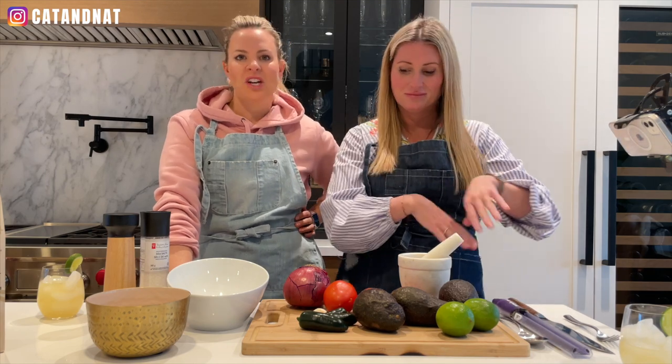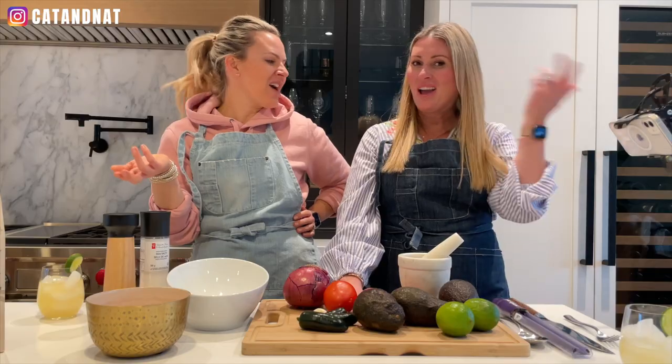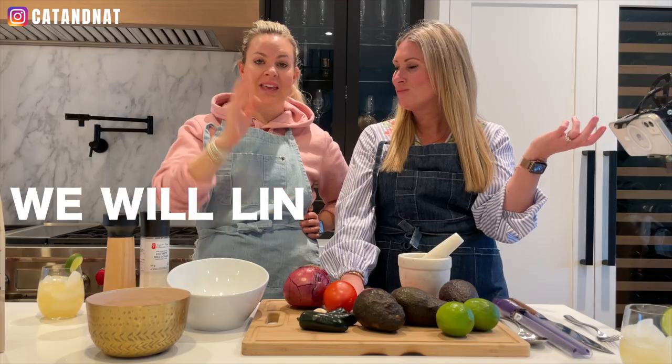This is about a $25 recipe because avocados are expensive — though these were not. I got a whole bag at Costco for like six bucks. You could also go to Amazon and get a whole bag of avocados. We will link everything down below for you guys; your shopping list is available. Come on, let's get cooking.